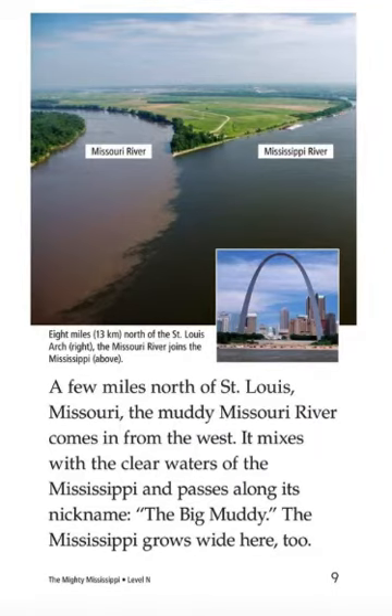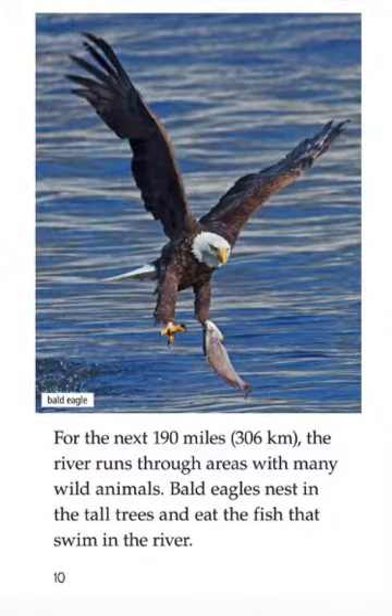A few miles north of St. Louis, Missouri, the muddy Missouri River comes in from the west. It muddies the clear waters of the Mississippi and passes along its nickname, the Big Muddy. The Mississippi grows wider there too. For the next 119 miles — 306 kilometers — the river runs through areas with many wetlands. Bald eagles nest in the tall trees and eat fish that swim in the river.